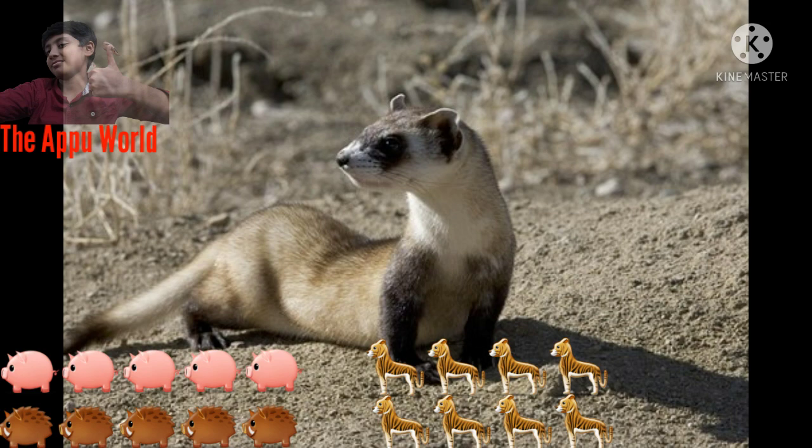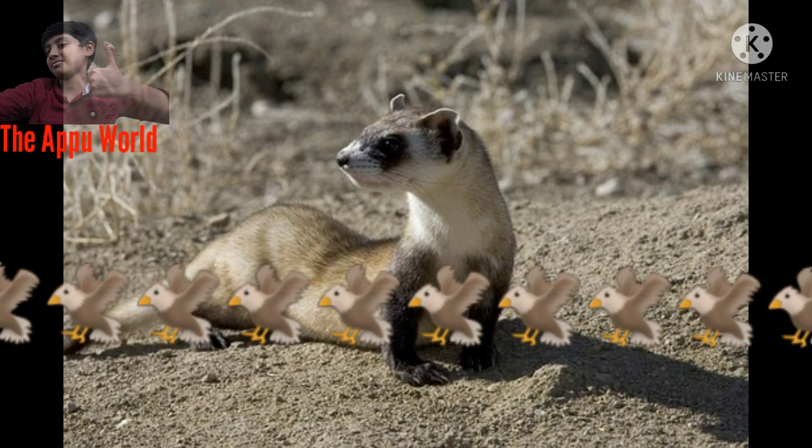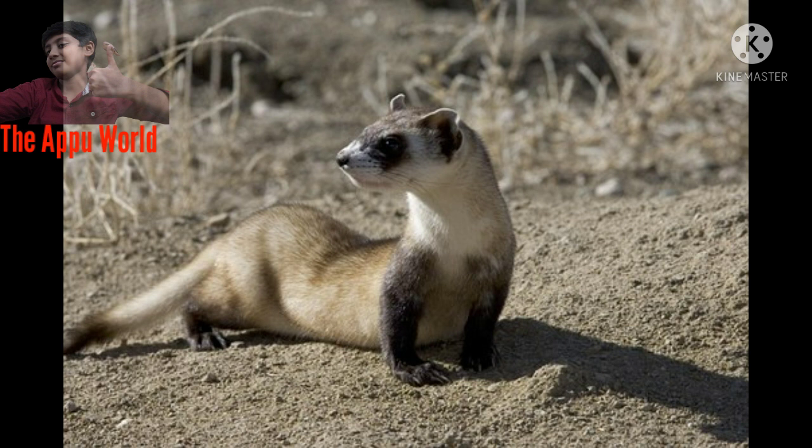Now I will tell you about their native habitat. Black-footed ferrets once ranged throughout the North American Great Plains, where prairie dog colonies thrived from southern Canada to northern Mexico. Today they have been reintroduced into parts of their former range in Wyoming, South Dakota, Montana, and Arizona.